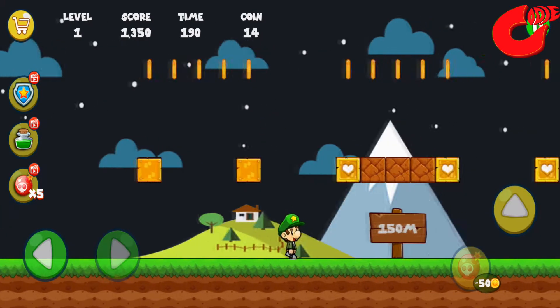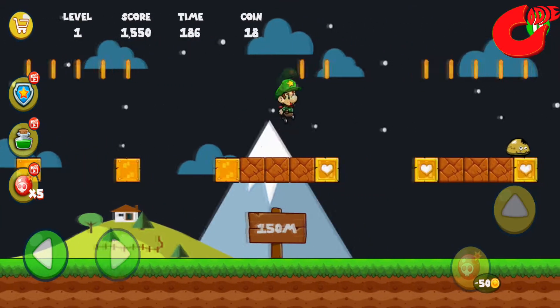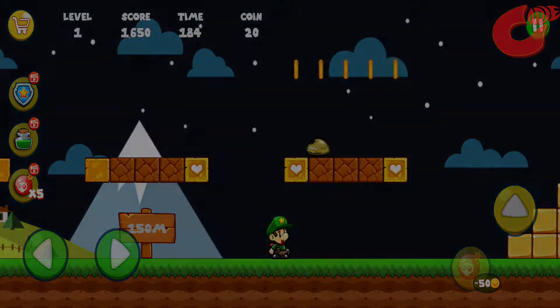Even with the release of highly realistic games of today like Call of Duty Mobile or Fortnite, this one is still loved by many. Download now!